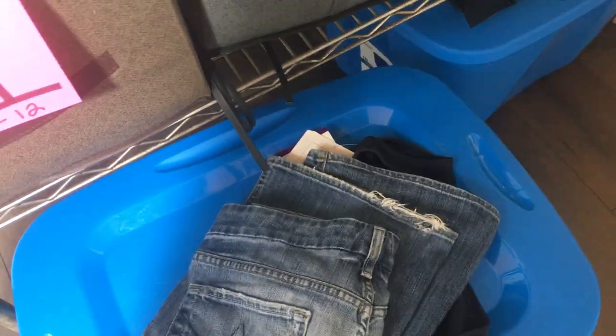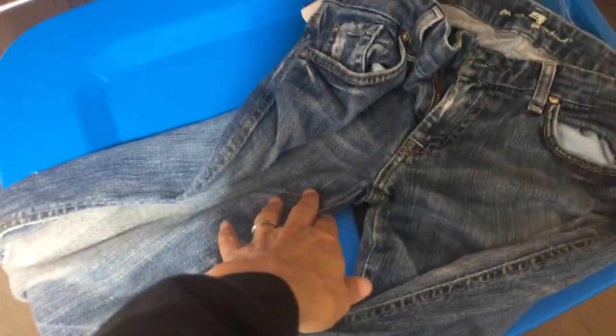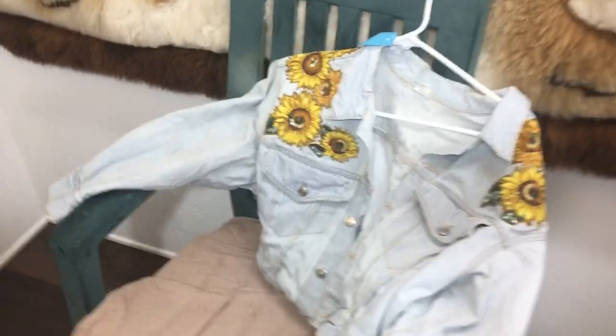I also got a pair of Seven For All Mankind's that are in really poor condition, but I figured I would cut them into shorts and bleach the bottom and probably keep them for myself. And then I got this Jockey sports bra with a zipper front, new with tags, that I'm probably gonna keep for myself also.